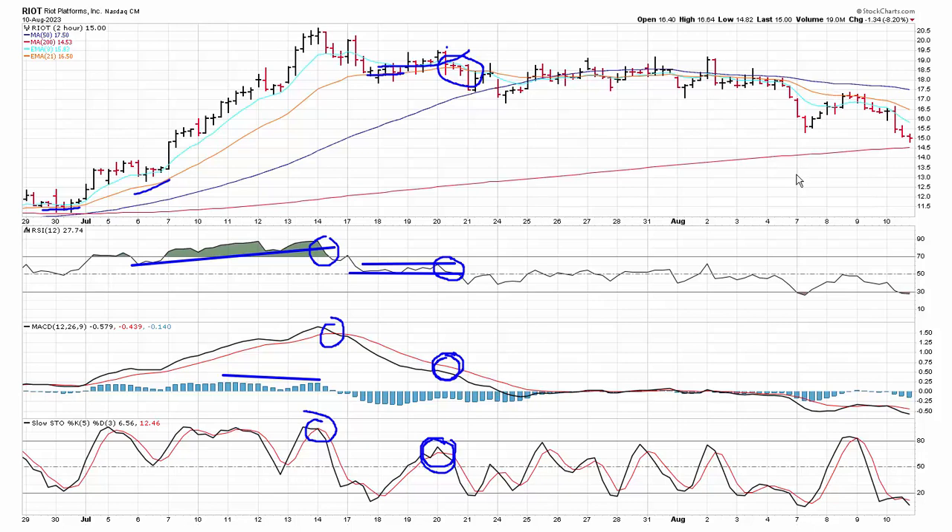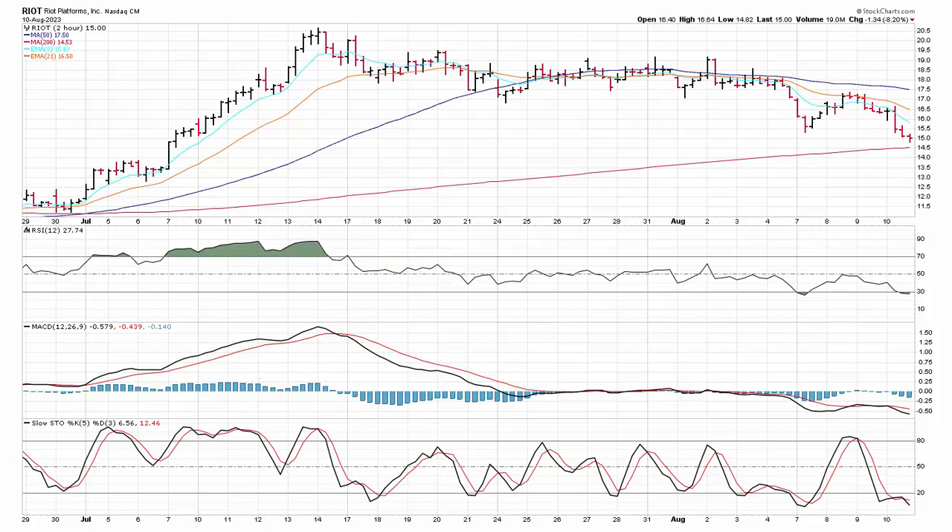The stock continued to move sideways for several weeks, eventually broke down, giving you another chance to exit over here. The stock right now is down near $13.50 somewhere around there. You could kick yourself and say I sold too early, I should have given it more time. But to me, the market at this time was starting to weaken and you just trust your signals — you've got to be disciplined.